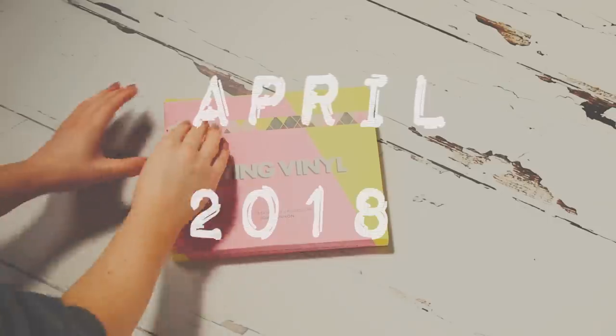Hey, I'm Katie Wawa and today I'm going to be unboxing the Flying Vinyl April 2018 box and talking about some of my first impressions of this month's artists.